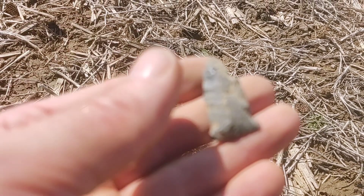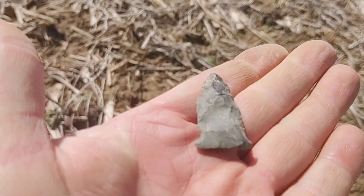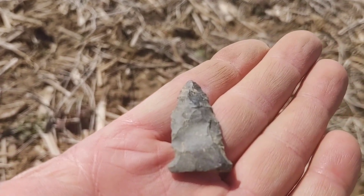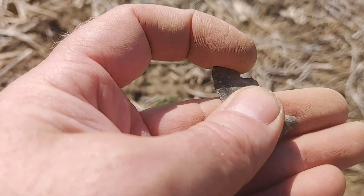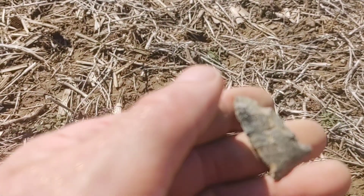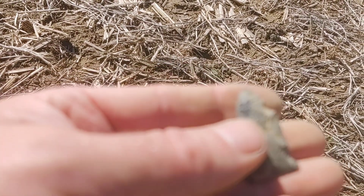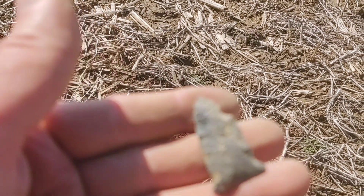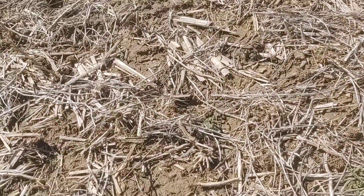Not bad, I'll take it. I've walked my rear end off today. Field grade point — looks a little better from this side. There's a big nick in it and I can't tell if that was from a plow, or maybe a freeze-thaw pop, or an impurity in the stone. But nonetheless — side notch projectile point. Take it.